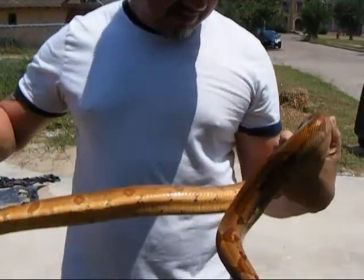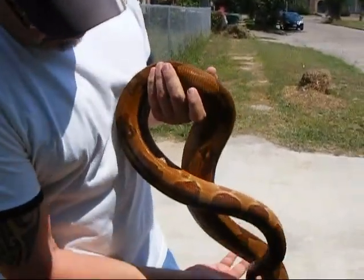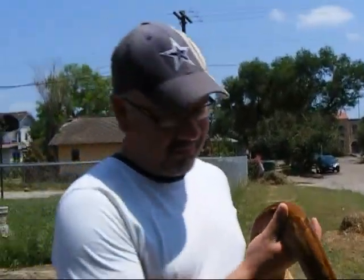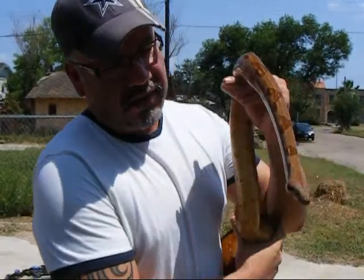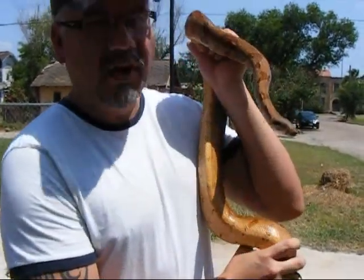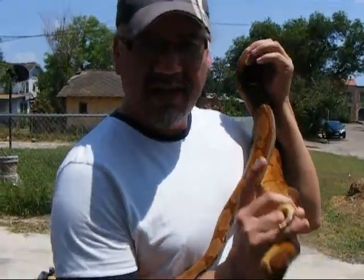Look at this guy. Beautiful. Alright, so that was Bacon, my Cherry Salmon, my 08 Cherry Salmon. Alright, see you later.